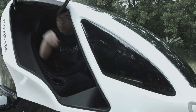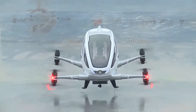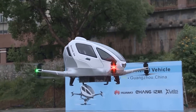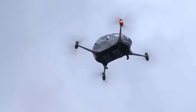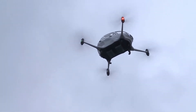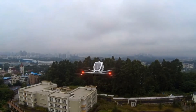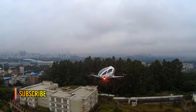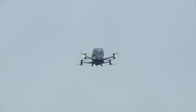The maximum height it reaches is 500 meters, with an average cruising speed of 62 miles per hour. Ehang claims the drone is safe and has a full redundancy system. The vehicle can still operate a normal flight plan even if one of the power systems fails. If the vehicle detects any malfunctioning, it will land in the nearest suitable area to ensure the safety of the passenger.